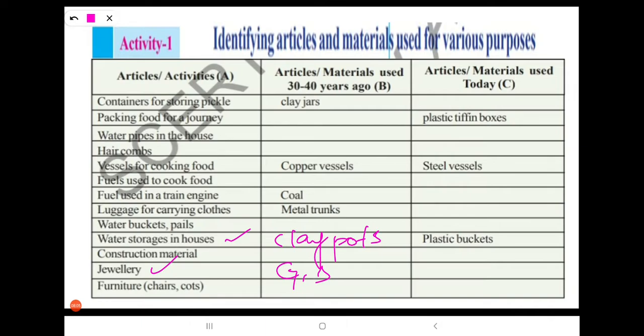Last one: furniture, like chairs, cots, etc. 30 to 40 years ago, people used wood. Nowadays, we are mostly using plastic, and rarely wood. These are the materials used 30 to 40 years ago compared to today.